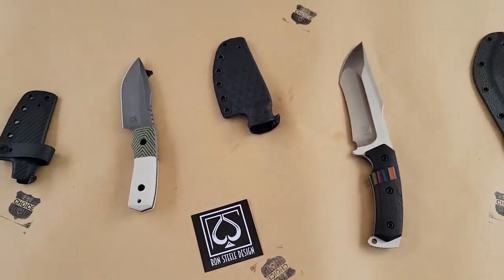Do you do your own Kydex? Yes I do. Very cool man. So where are you out of? I'm out of Menlo Park in California. We're out of San Ramon — California close, you know.